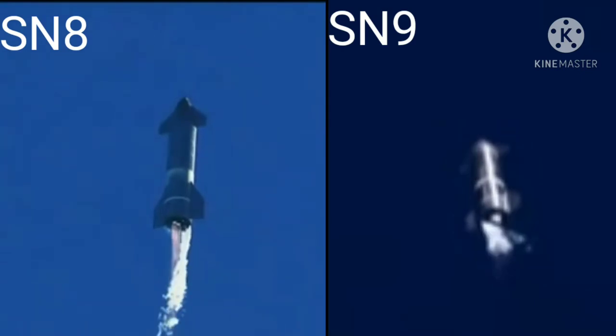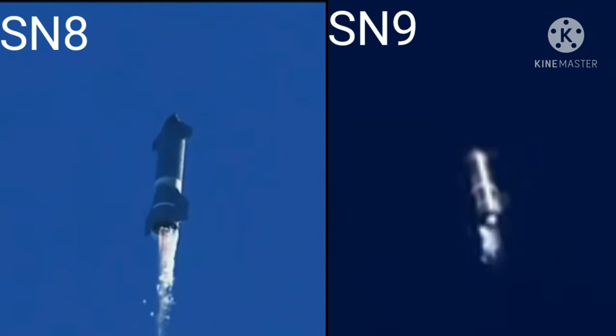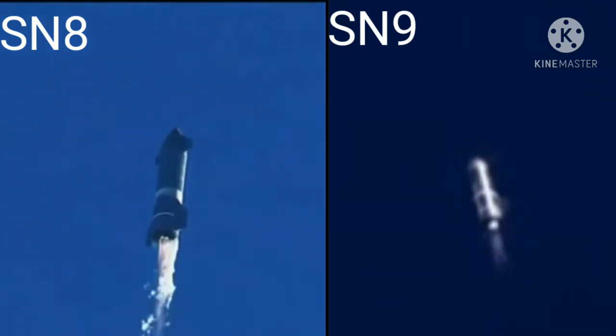T-plus two minutes, flight continuing on Starship. As a reminder, this is a test flight to a 10 kilometer altitude. Engine number three shut down on time as planned. We're continuing to climb on two engines. Everything continues to go well with Starship. Good engine performance so far.